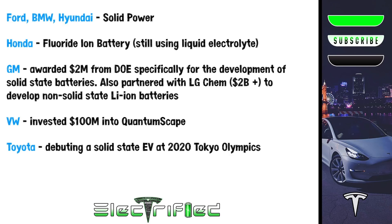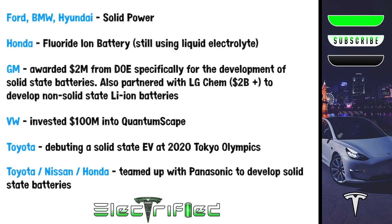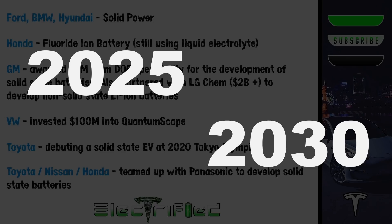Toyota is gearing up to debut a solid-state battery EV at the 2020 Tokyo Olympics, but their CTO, Shigeki Tarashi, followed this up by saying a production vehicle won't be ready until the mid-2020s. Toyota, Nissan, and Honda have also teamed up with Panasonic with goals to produce a solid-state battery with 340 miles of range by 2025 and 500 miles by 2030. Interestingly, Panasonic has said it doesn't expect solid-state lithium batteries to be commercially viable for another 10 years — and if any company understands the production aspect, it's Panasonic. As you can see from the industry at large, most legacy automakers are aiming for solid-state battery tech to become commercially viable between 2025 and 2030.